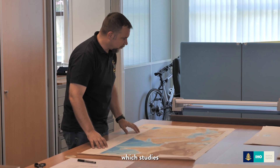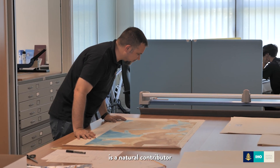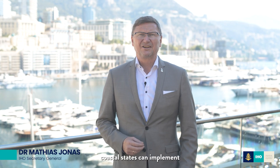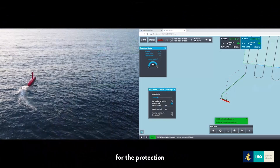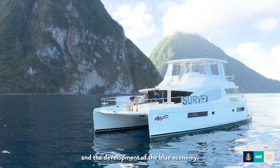Hydrography, as an applied science which studies the physical characteristics and features of the oceans, is a natural contributor to the UN Ocean Decade. With robust data, coastal states can implement effective initiatives for the protection of the marine environment and the development of the blue economy.